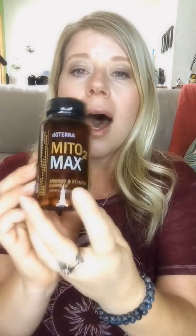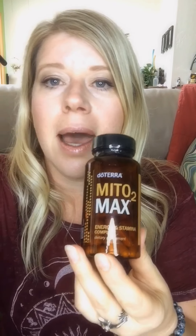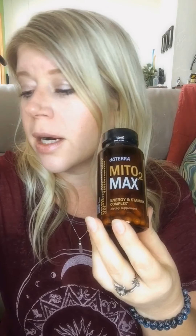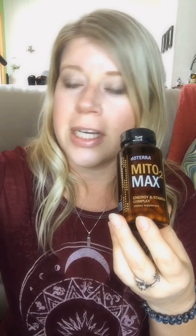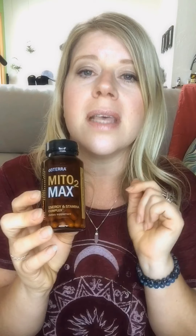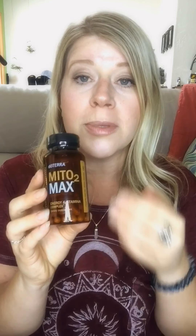He also got the Mito2Max, which is an energy and stamina blend. He loves it for increasing his energy — it's kind of like an energy drink but without all the crappy side effects, sugar, and synthetic ingredients. It's all plant-based whole foods and contains ashwagandha, which is a really wonderful adaptogenic herb. The blend adapts to what your body needs, so these are absolutely beautiful things to have.